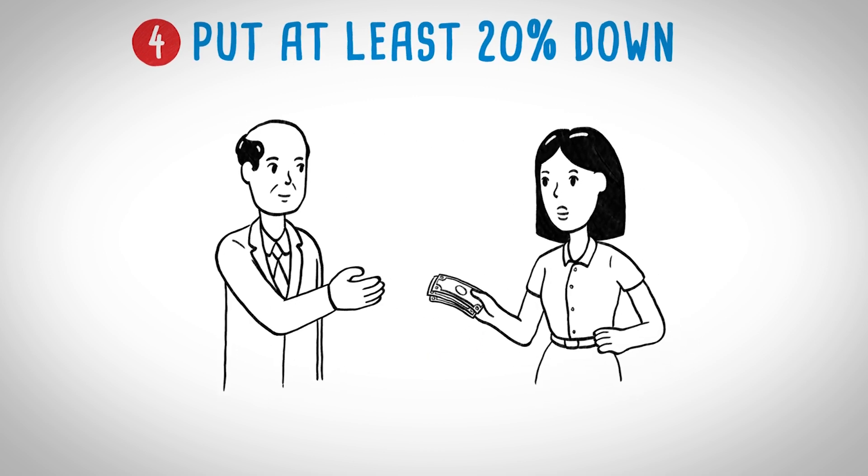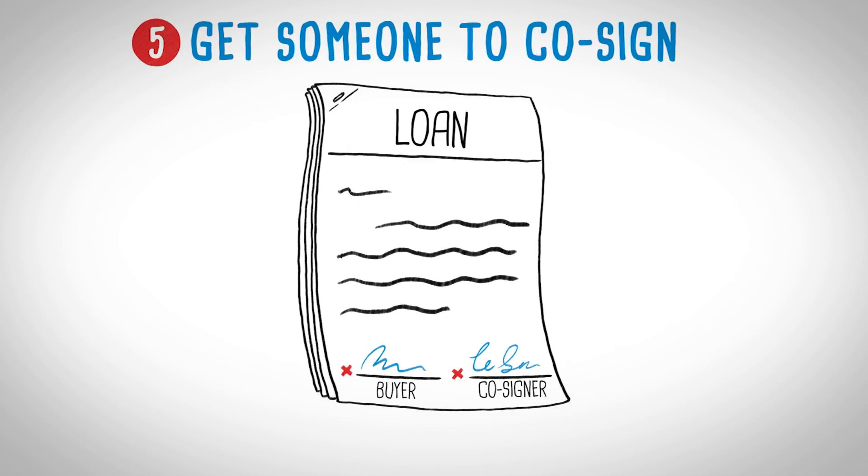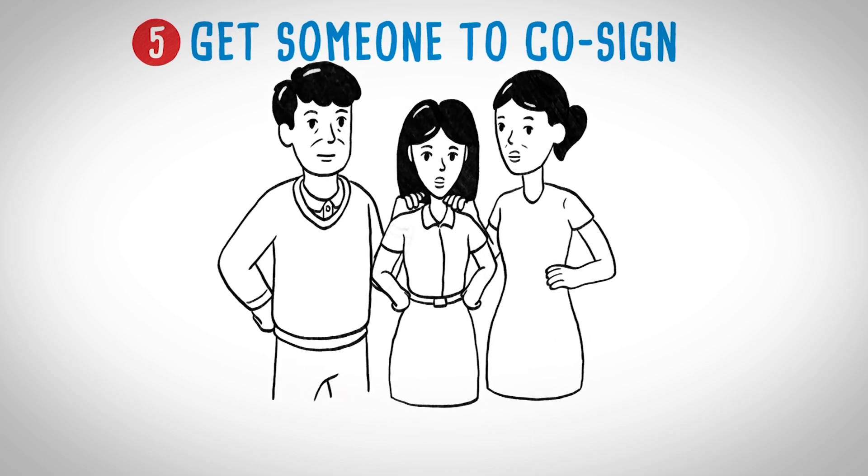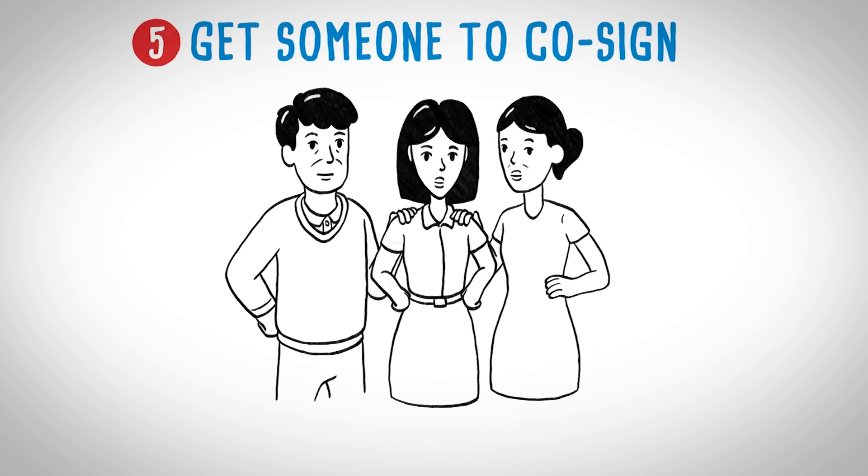You can also save money by paying off all the taxes and fees at the time of purchase, instead of rolling them into your monthly payments and paying interest on them. You'll have an easier time getting financing if you can find someone with good credit to co-sign your loan, meaning they agree to pay it off if you can't. Keep in mind that your co-signer will be on the hook for payments if you default.